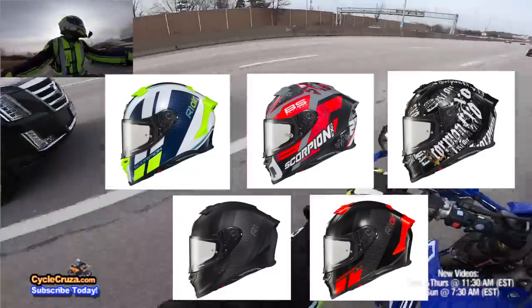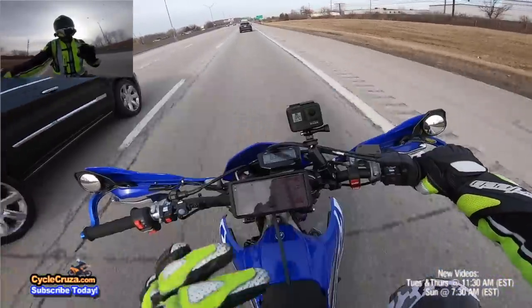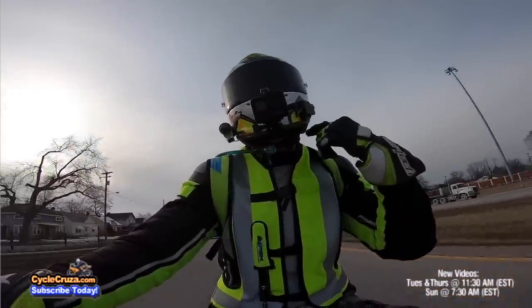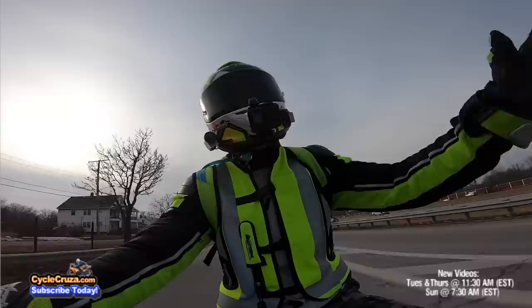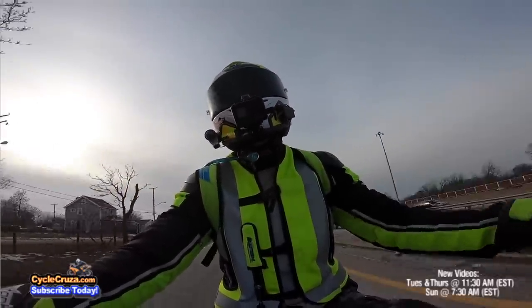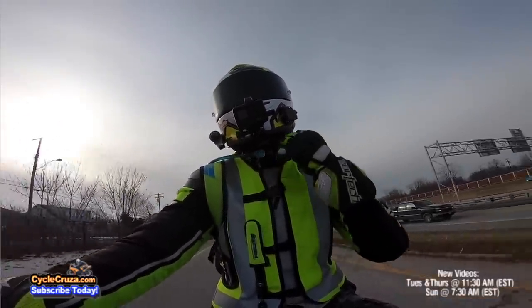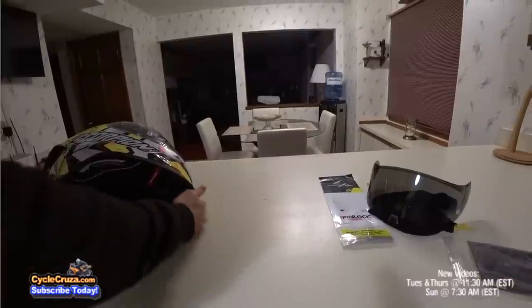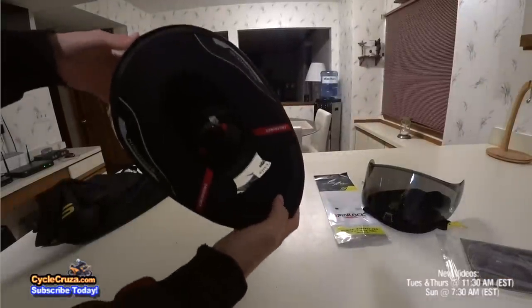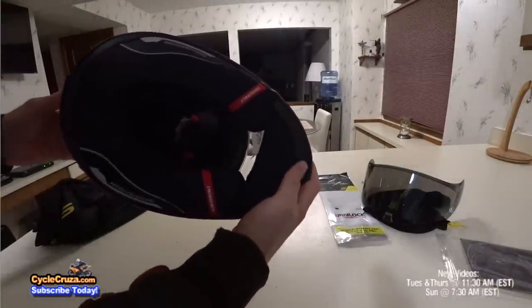This helmet has emergency cheek pad removal — you definitely want that, so emergency responders can pull those cheek pads off and safely remove your helmet. It also comes with speaker pockets for a Bluetooth system and includes a chin curtain.